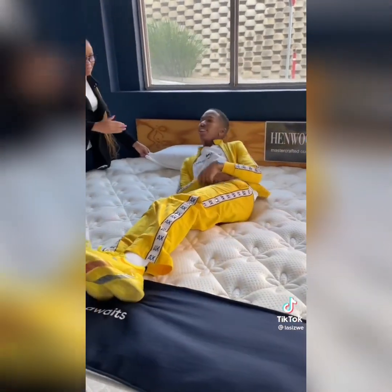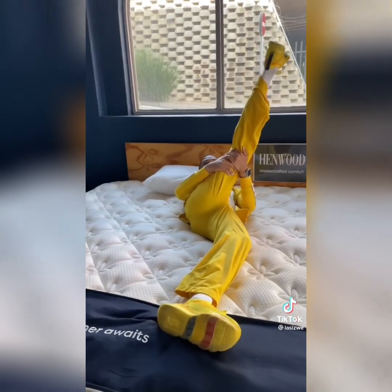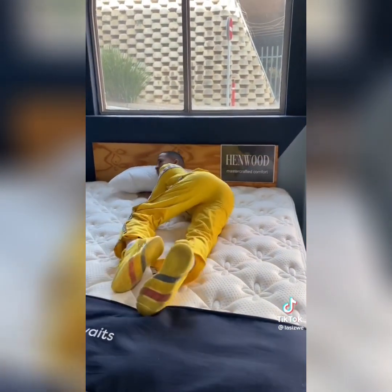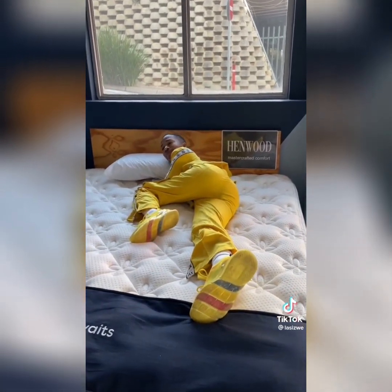It has individual coconut springs whereby it minimizes the movement. It has a gel memory foam which is conscious of your body, gives you the support and the comfort on your body, and also the support on your bed.